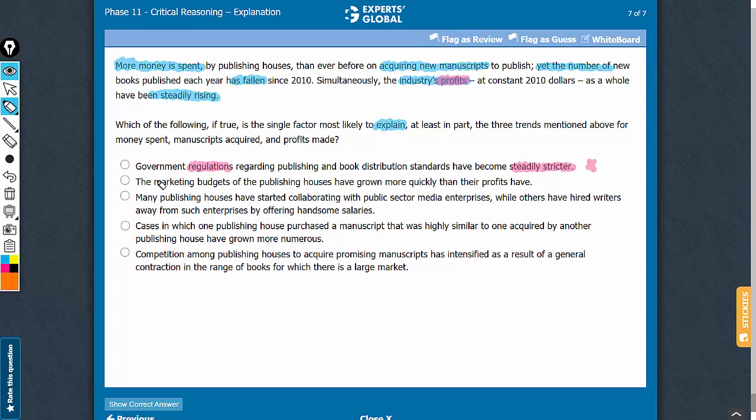Answer choice B is a trap. This talks about another cost increasing quickly — in fact, more quickly than the increase in profits. Many students will choose this answer choice thinking that an increase in marketing budget may have led to higher sales. However, this answer choice fails to explain an increase in profit despite a decrease in the number of new books being published. You may want to hold this answer choice, but eventually it will make way for a more appropriate explanation answer choice.